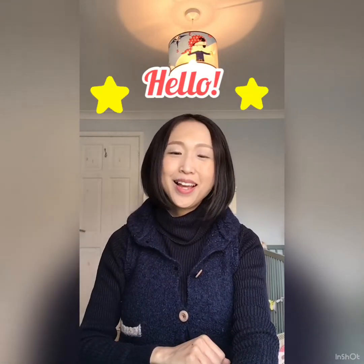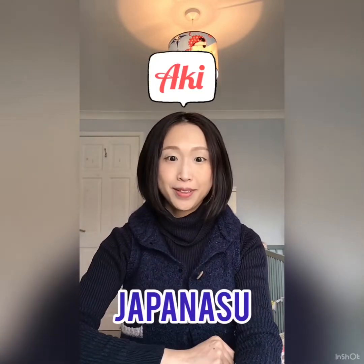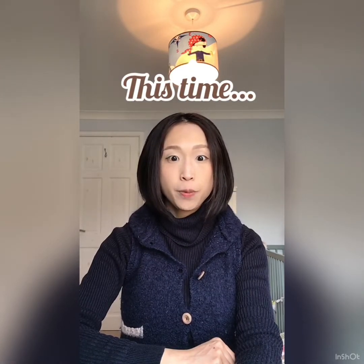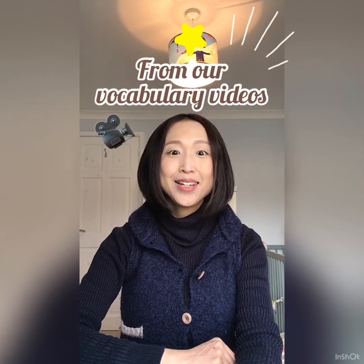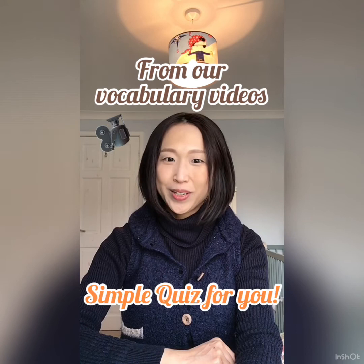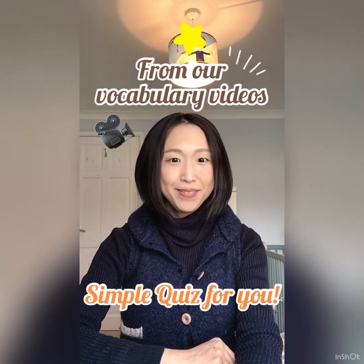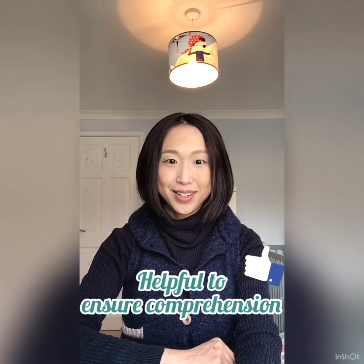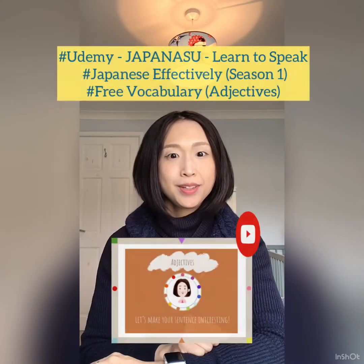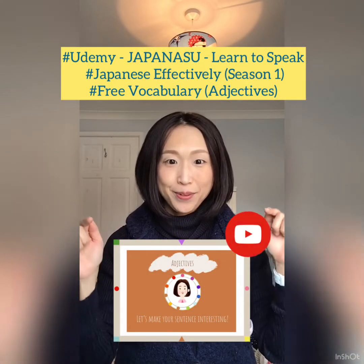Hi everyone, I'm Aki from Japanask. Thank you for watching our video. This time, we'd like to pick up one of our short vocabulary videos and give you a simple quiz. We believe quizzes are fun and will help you to solidify what you have learned. For this video, we have chosen our adjective video.